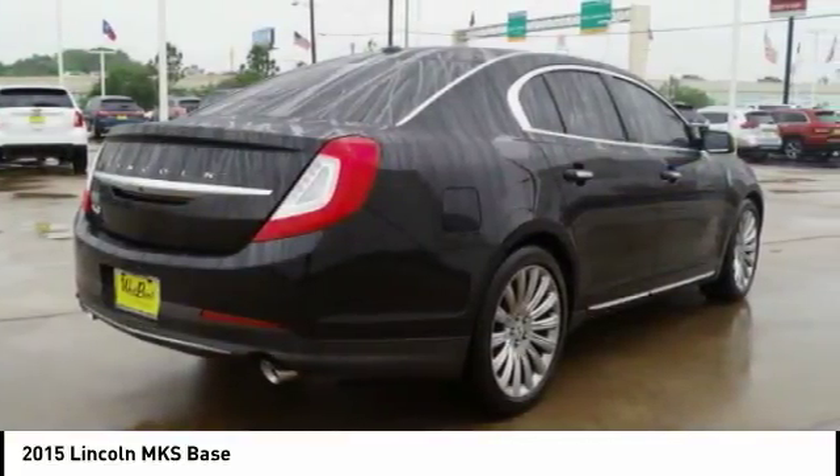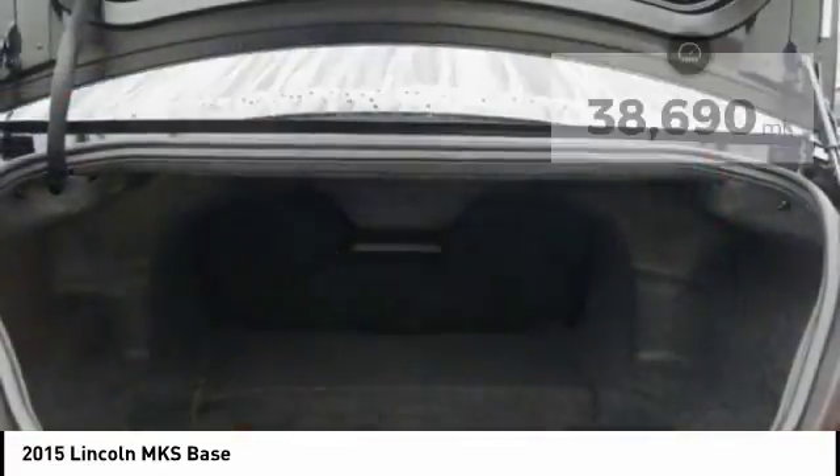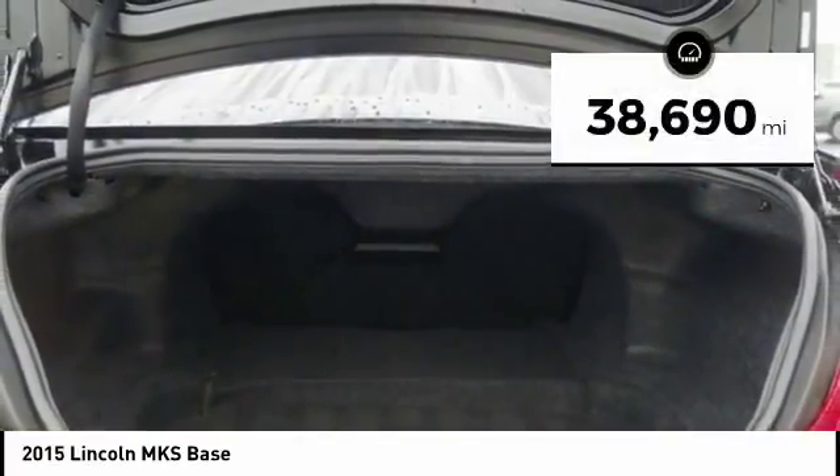Boasting a 3.7 liter V6 engine, it is also powerfully smart. This vehicle has less than 40,000 miles.